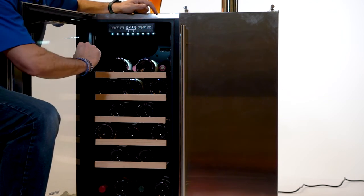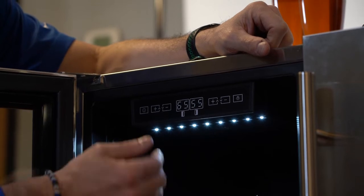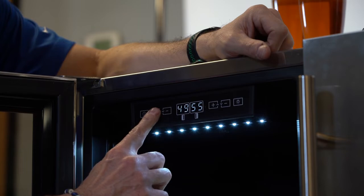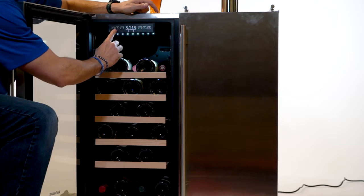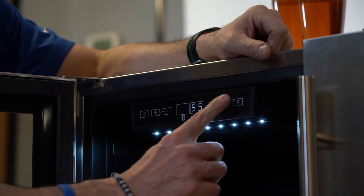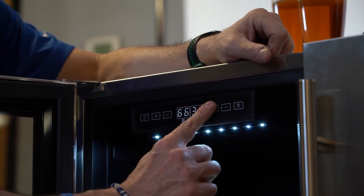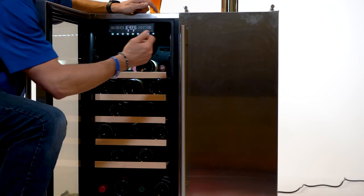The control panel here is all touchscreen, and from here you can raise or lower the temperature on the wine cooler side simply by pressing the minus or plus icons, as well as the same on the kegerator side — we can go down to 32 degrees for American beers or even higher for certain craft beers.